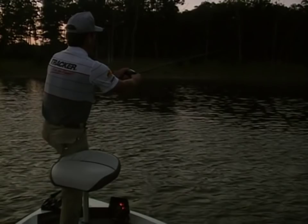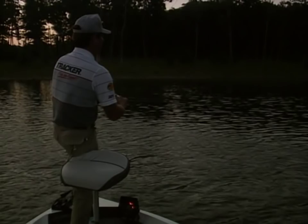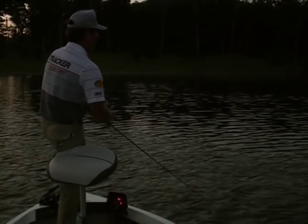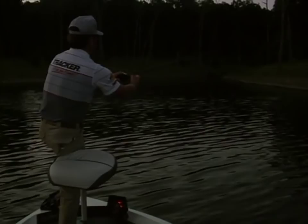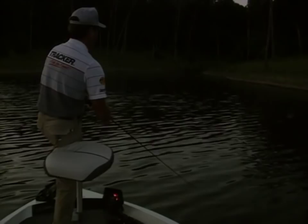Getting out early and throwing topwater for an hour gives me an idea of what the fish are doing. If I don't catch any, the next day that tells me to fish down and start throwing a plastic worm more. I'll go back and hit a lot of the same points because I know the fish are on points, simply because it's that time of year — they've moved out of the spawning areas and started congregating closer to deep water.